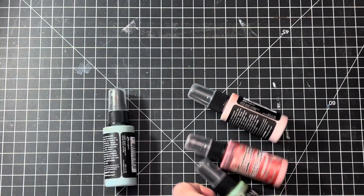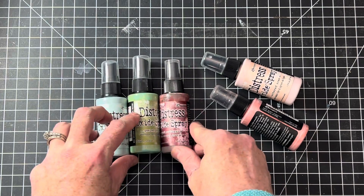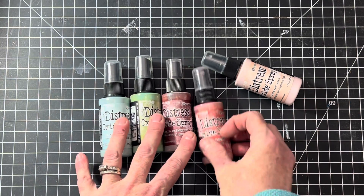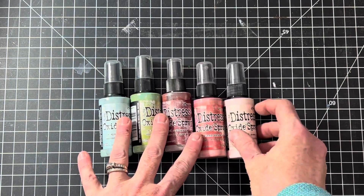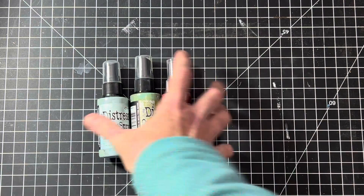I also put up some more Distress Oxide ink sprays. There are so many different techniques you can do with these — I encourage you to YouTube some of the techniques with both the ink pads and the sprays, because they are fabulous. I own all of them because I love them so much. I have quite a few lots still of the Distress Ink Sprays — I think I had 10 lots up and probably sold about half, but there are still some different colors in my store.